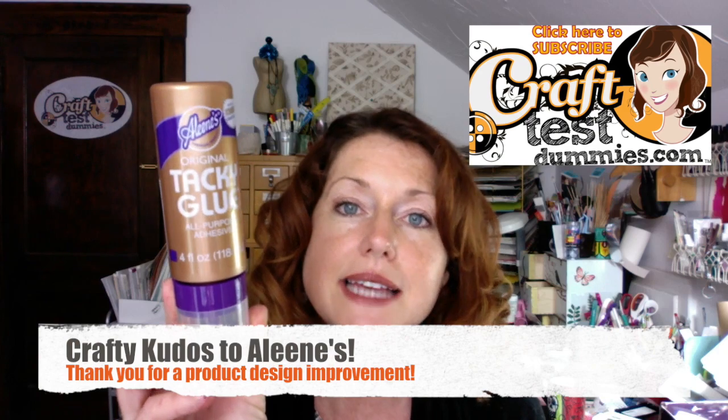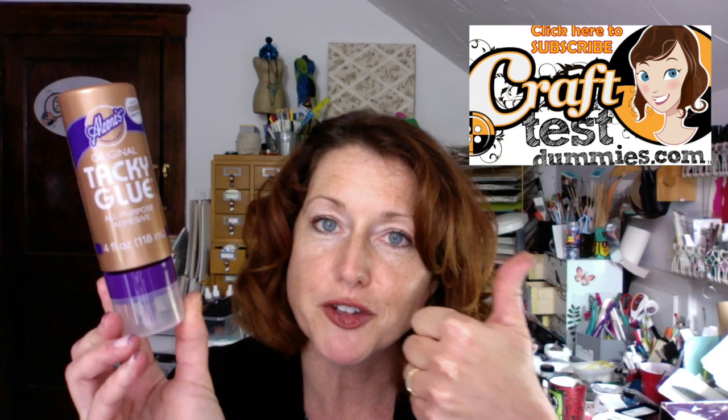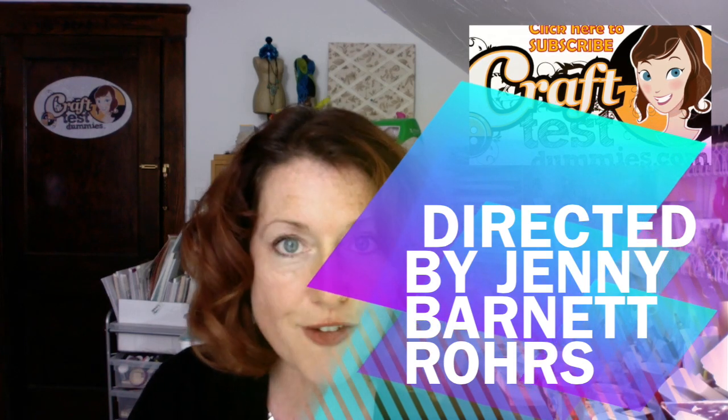Thank you so much for watching. I appreciate you listening to this little craft rant. If you have a question or comment, leave it in the section below. I'm always open for suggestions — if you have a question about a product or behind the scenes, just ask. And lastly, a little shoutout to Eileen's I Love to Create for finally coming up with a better bottle — craft kudos to you guys! Make sure you subscribe, give it a thumbs up, do all the stuff, and most importantly, have a crafty day!